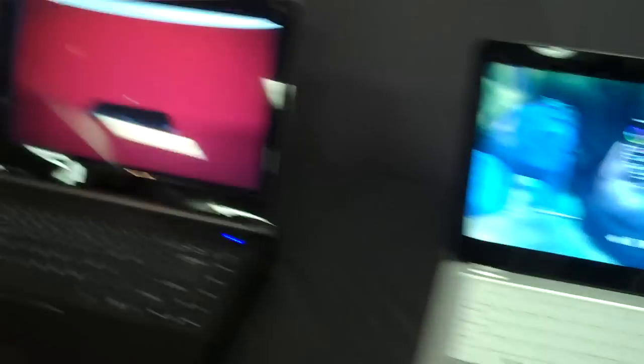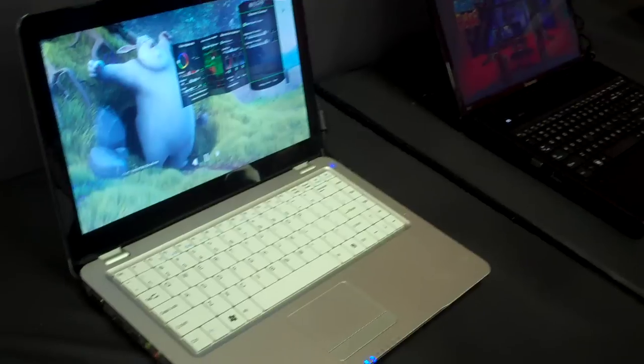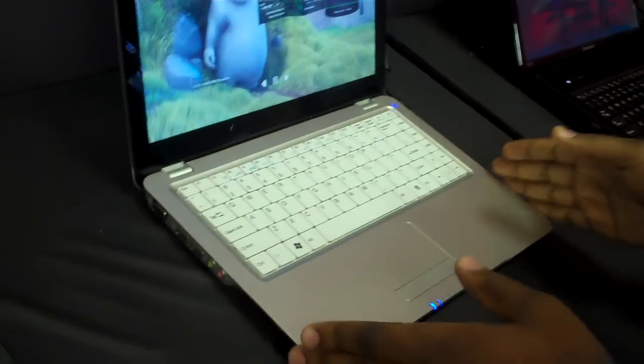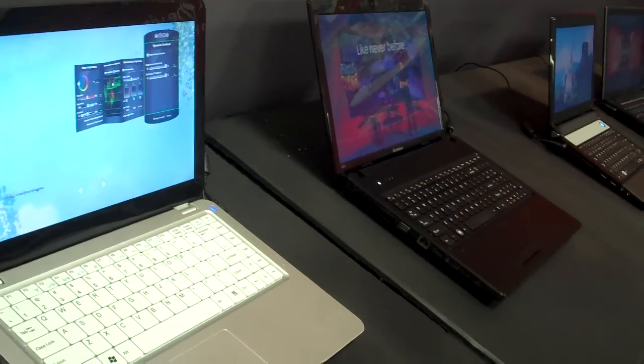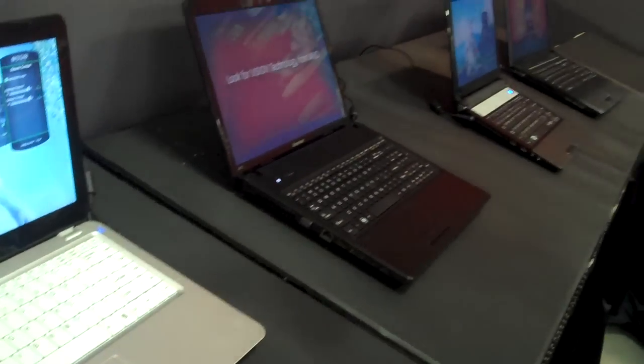I'm going to start here showcasing our AMD Fusion processors. What you're seeing here is a very small footprint on all three of these products — actually all of our AMD Fusion processors — as well as the capabilities that allow you to play HD video content.